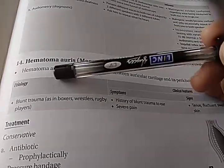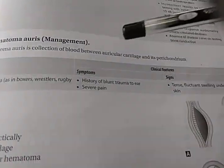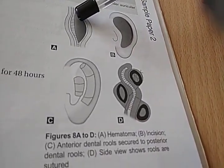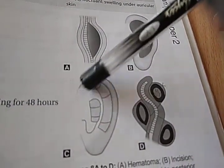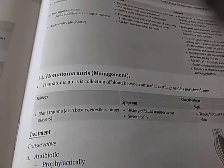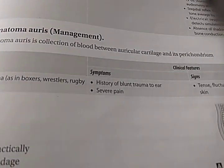Look at this — Hematoma auris. Hematoma auris is a collection of blood between the auricular cartilage and its perichondrium, somewhere here in the pinna. It can happen because of blunt trauma, etc.